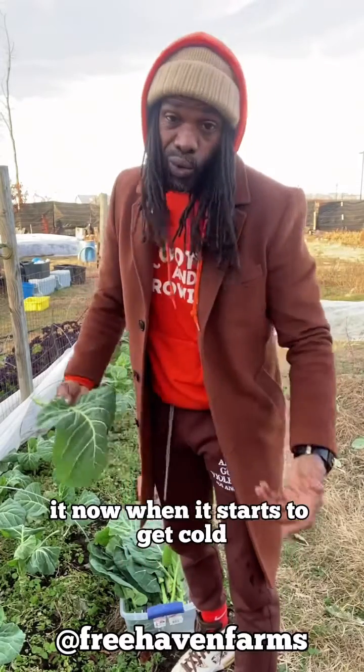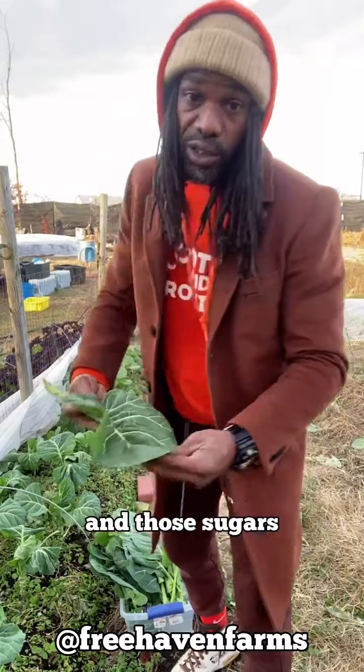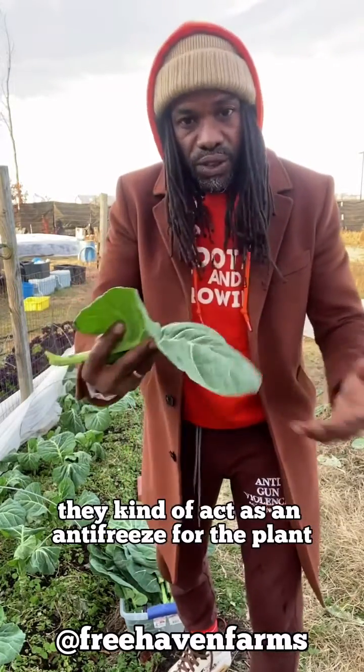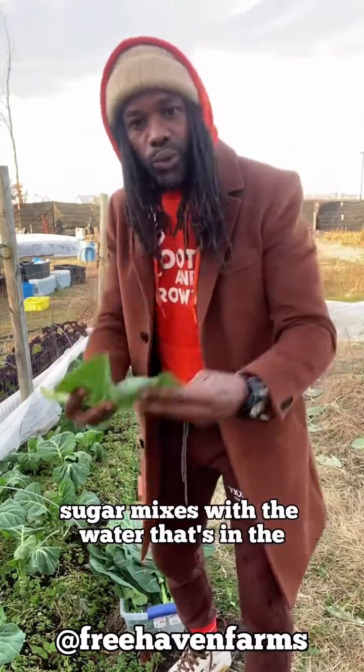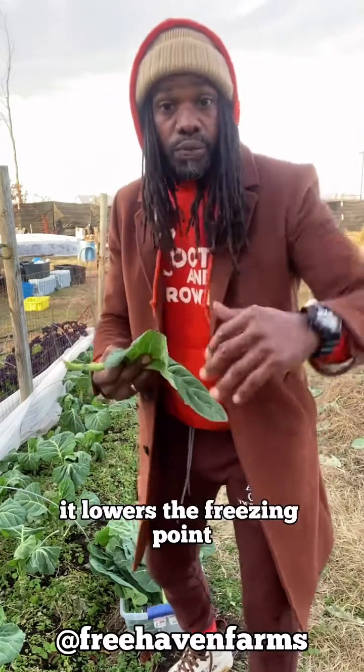Now, when it starts to get cold, the plant converts those starches back to sugars. And those sugars kind of act as an antifreeze for the plant — sugar mixes with the water in the cell walls of the plants and lowers the freezing point. It kind of acts like an antifreeze.